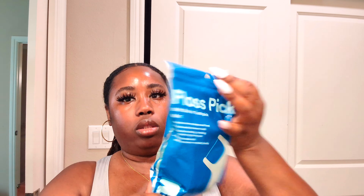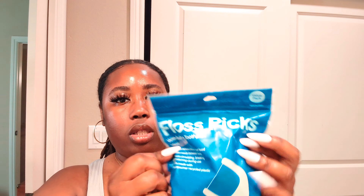I'm trying the Target store brand 'Up & Up' floss picks. I usually get the green floss but I decided to give these a try. I wish they were white instead of blue, but I'll give them a chance. They do have mint on them — nothing too special, just store brand. But it's 160 in a pack, so that's a great deal and it might become a regular thing for me.